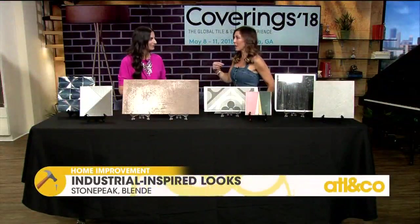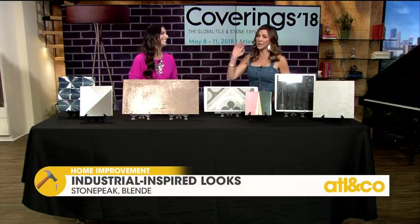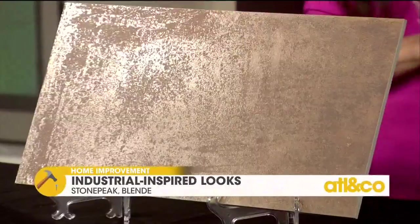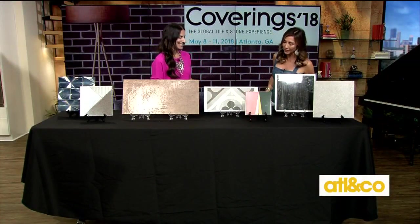As a mom, when you say it's easy upkeep, sign me up. All tile — easy to maintain, easy to clean. Now we're at the retro revival trend.